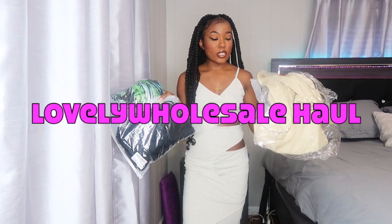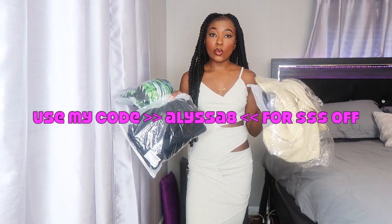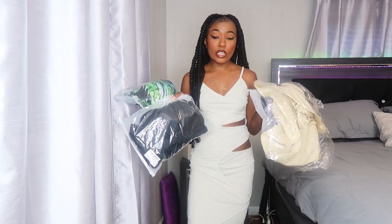Welcome back or welcome to my channel. Today I am back with another lovely wholesale haul — they were kind enough to send me over a few items to try on for you guys and review. But before we get into the video, I've got a couple of things to announce.